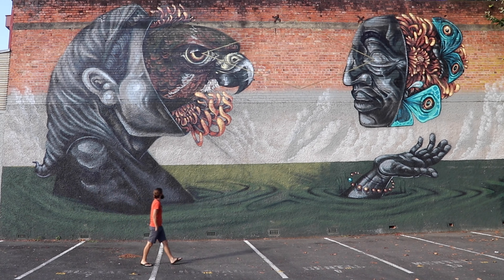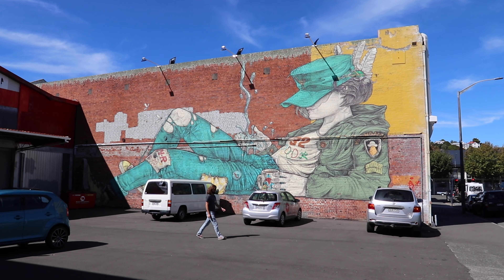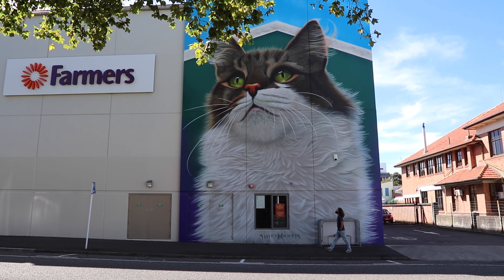From the market you can easily take part in one of my other top 10 attractions — a walking tour of Whanganui's impressive murals and wall art that are scattered across the city.